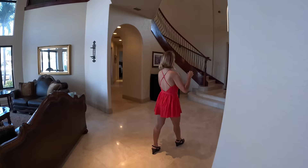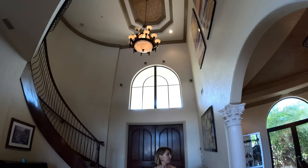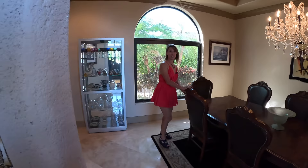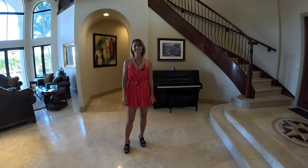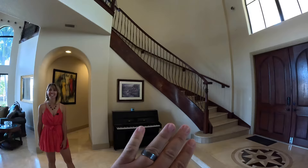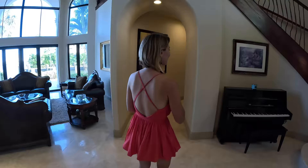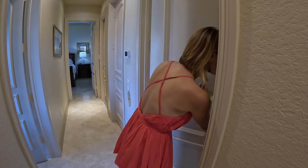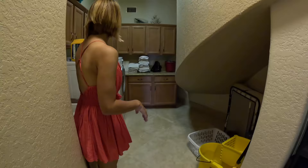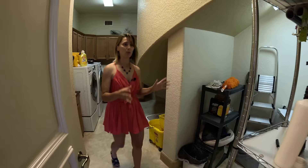Coming into our grand foyer here — how beautiful is this space. On this side we have our formal dining area set for eight — a really nice big table. And we have a piano right here. Coming into our other wing — this is a really cool utility space with washers and dryers, using the space underneath the staircase really nicely.